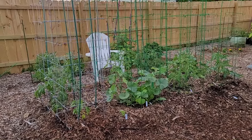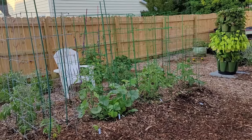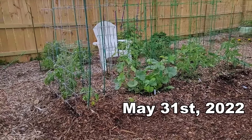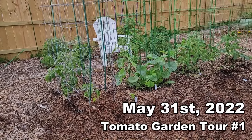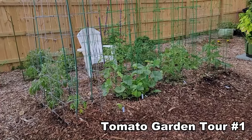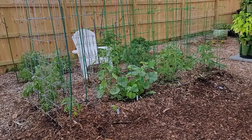Tomato garden tour - yes, my first one of the year, and I will show you what grew, what did not grow, and what I had to substitute. This is Gail the Gardening Gal, and today is May 31st. Let's take a tour and see what's growing.